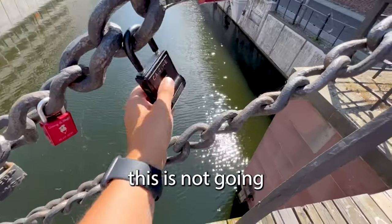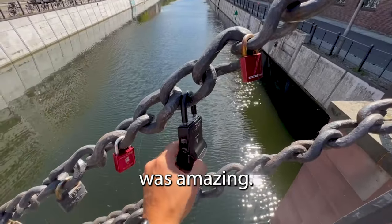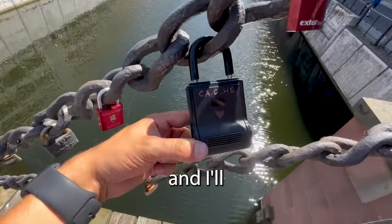Oh, this is not going to be easy to get out. This cache was amazing. It definitely tricks you, sends you for a loop, and I'll explain why.